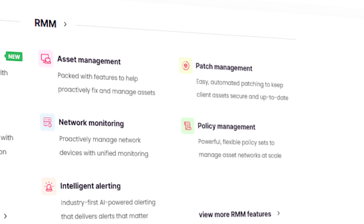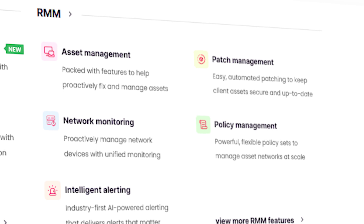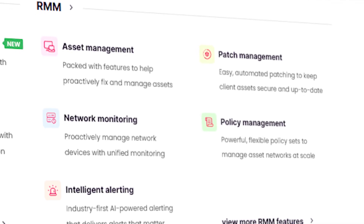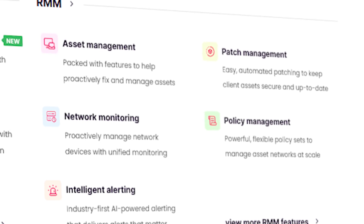The RMM side of the platform allows MSPs to easily manage hundreds of assets using customizable policies, automated patch management, ticket-linked asset management, and AI-powered intelligent alerting. With IT documentation, network discovery, and project management modules, SuperOps really is a great example of what the next generation of MSP tools will look like — but available today.